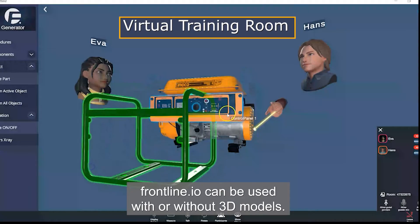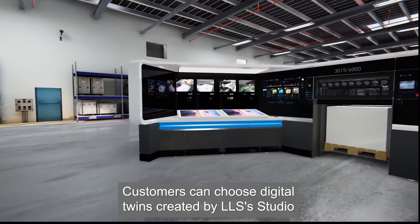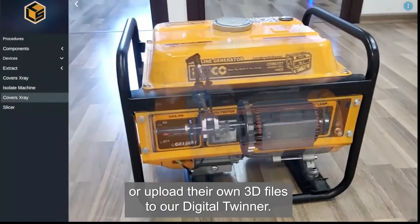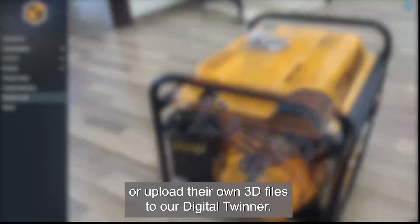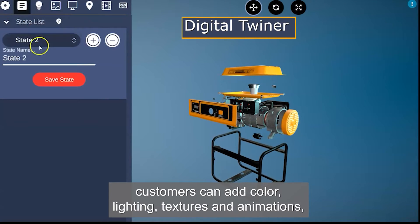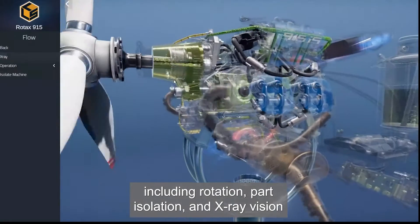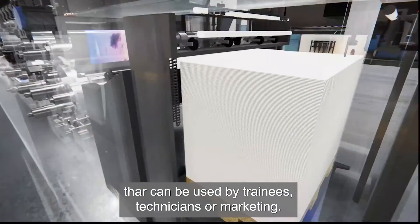Frontline can be used with or without 3D models. Customers can choose digital twins created by LLS's studio or upload their own 3D files to our digital twinner. Within the digital twinner, customers can add color, lighting, textures, and animations including rotation, part isolation, and x-ray vision that can be used by trainees, technicians, or marketing.